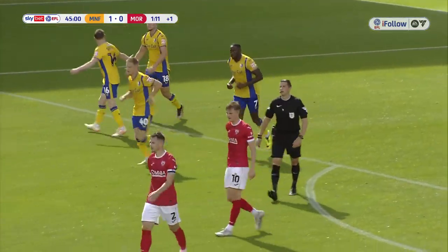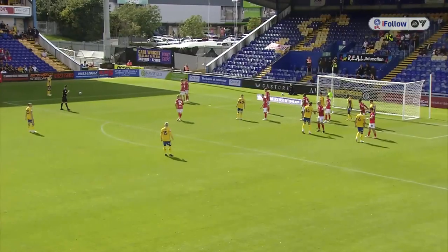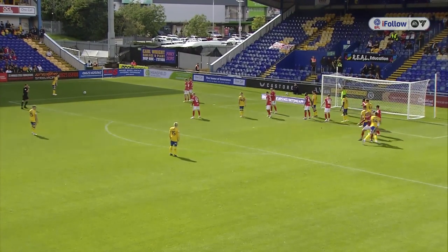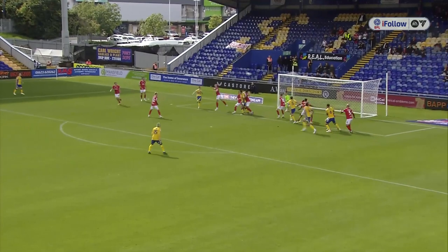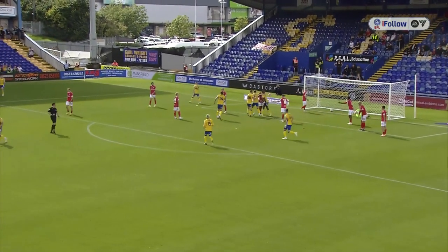Mansfield have that goal they deserve right at the end of the first half. It is Mansfield Town 1, Morecambe 0. Lucas Aikens again breaking the deadlock for Mansfield Town — a super header at the far post. As you say, Martin, well deserved. It's our first lead goal of the season here at the OneCourse Stadium.